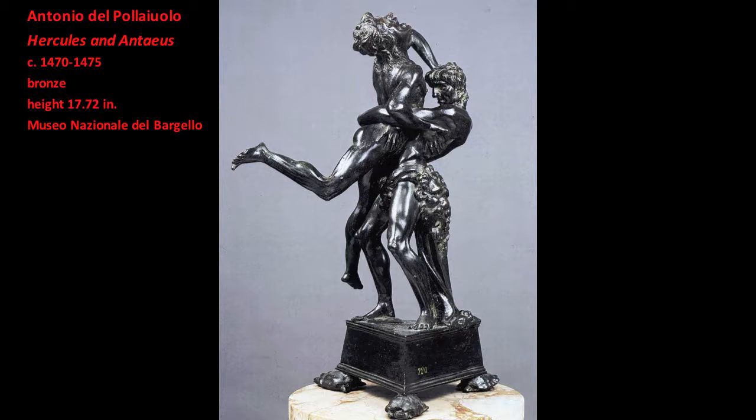This is the best-known sculpture by Antonio de Pollaiuolo, who was one of the most important artists of the early Italian Renaissance. This small bronze sculpture, which is less than 18 inches high, is visually monumental in its description of the figure in dramatic action.